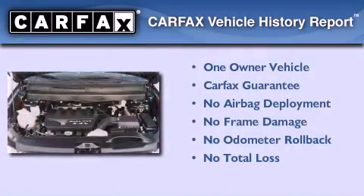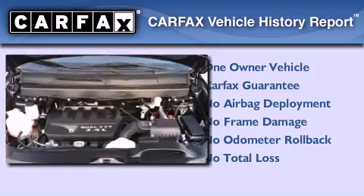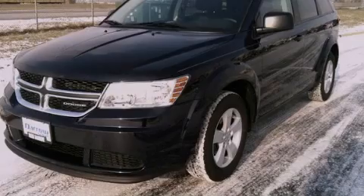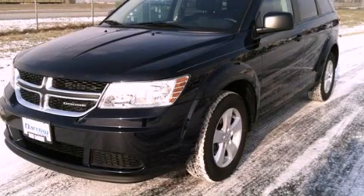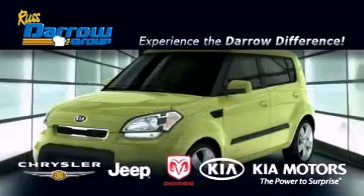This Dodge has had only one owner, and it qualifies for the Carfax buy-back guarantee. Please call us today for more information on this great vehicle. Get the Darrell difference today, only at Russ Darrell Kia Chrysler Jeep Dodge Madison.